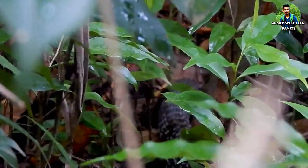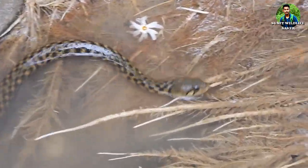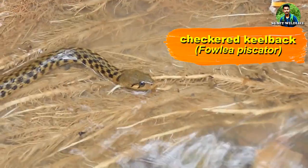We got two checkered keelback water snakes — one was hunting in the jungle and the other in the water, which suddenly disappeared. This water snake feeds mainly on small fishes and water frogs.